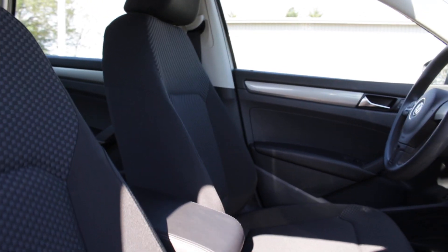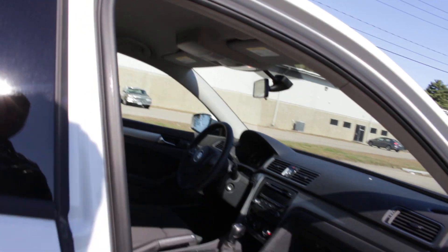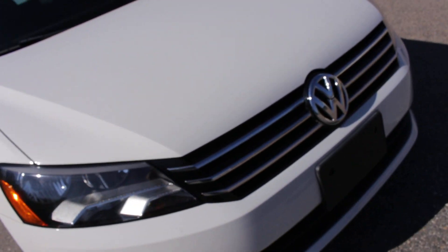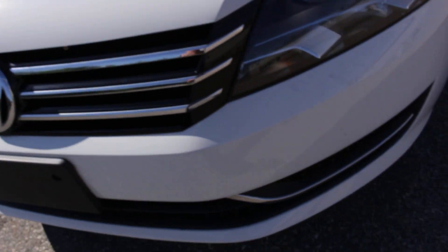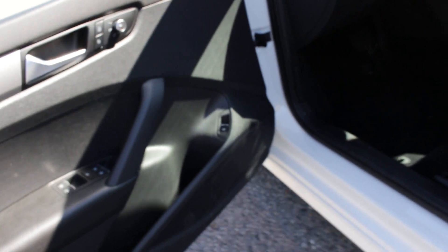This is the passenger side. As you can see, the carpet is super clean, and whoever had leased it from Volkswagen really took great care of it. As we continue to walk around, you'll see the front tires — same thing, great tread remaining. They have a chip or two, which is just normal with driving and owning a vehicle. But overall, it's in really amazing condition. It also has a driver-adjustable lumbar support.